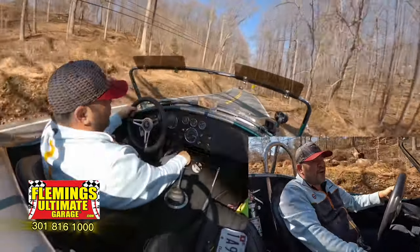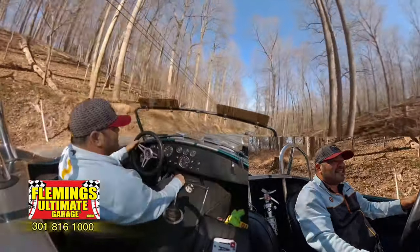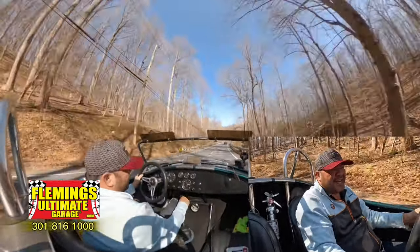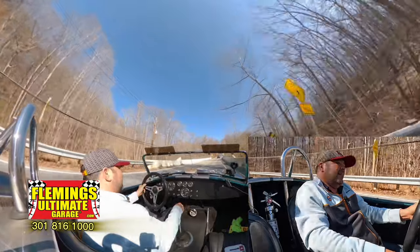These cars are built in a beautiful factory in South Africa. It's a small block Ford 351, 470 horsepower. It's got a Tremec five-speed. As you can hear, sounds phenomenal. Handles great. Wilwood disc brakes all the way around, 8.8 rear end, coil overs. This car handles better than a new one.